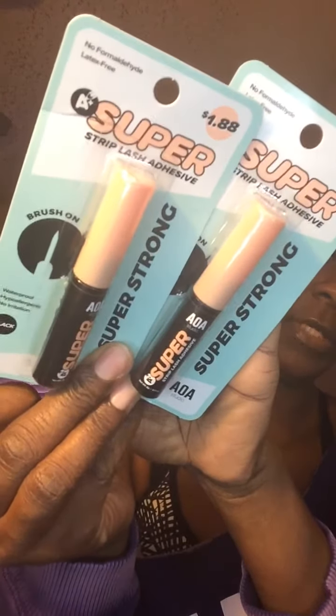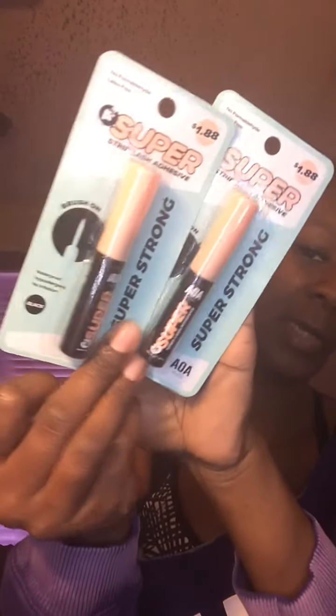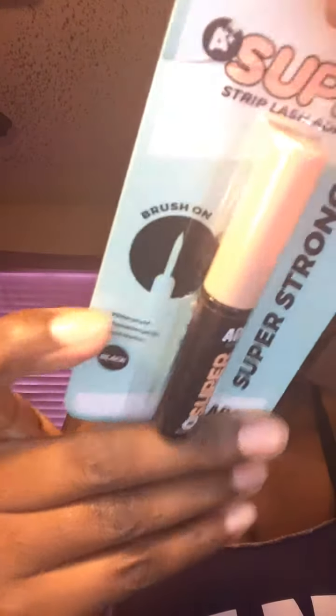I got two lash pieces. They were $1.88 a piece. They are black and have the brush applicator. These will be going into backup storage.